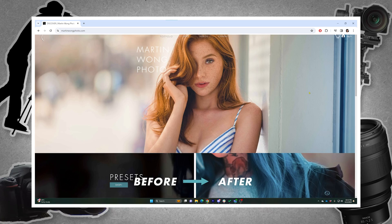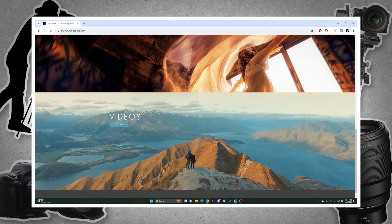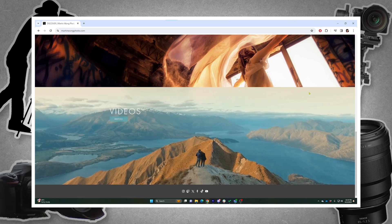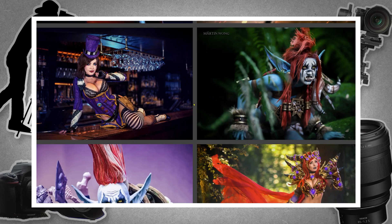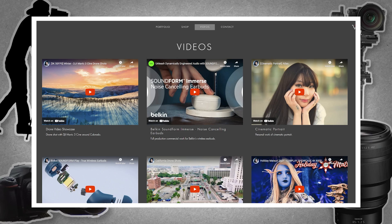You can now get them on my website at modernwongphoto.com, which brings me to my second announcement today: my new website. Along with the Portrait Smart Preset pack, I am relaunching my website with a complete overhaul design. It is super clean and easy to navigate on both desktop and mobile. I have handpicked my favorite photos for different types of shoots in my portfolio and even added a video section for my recent projects.